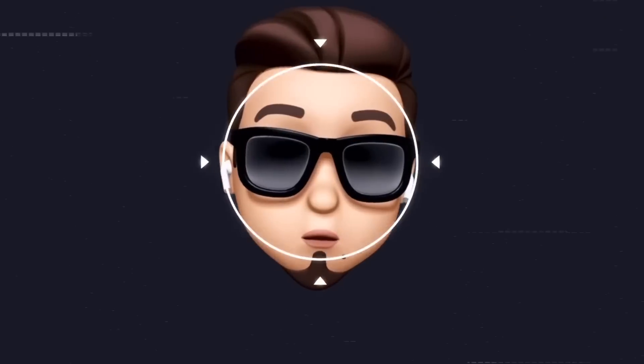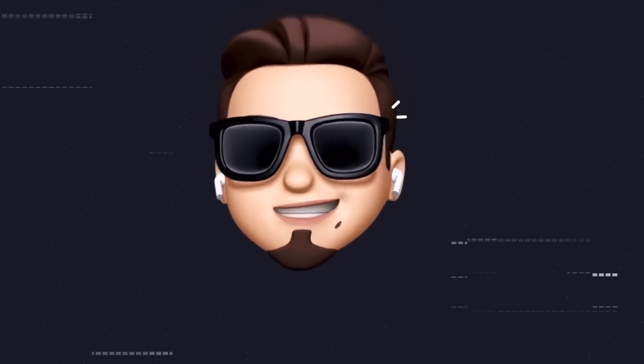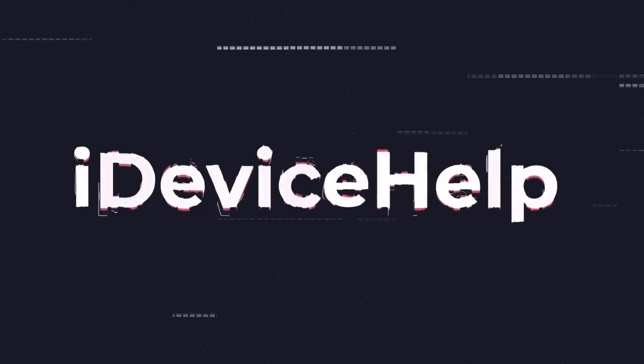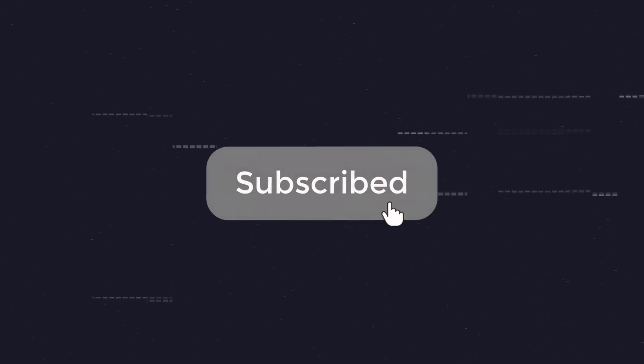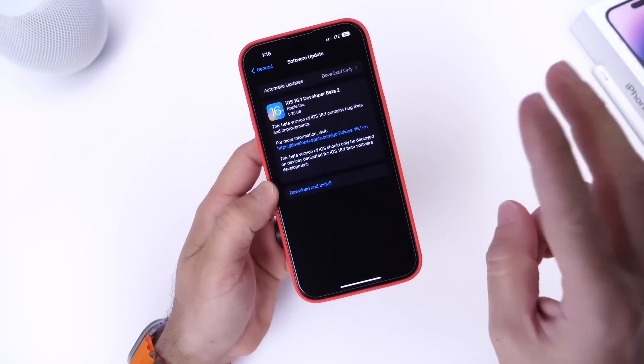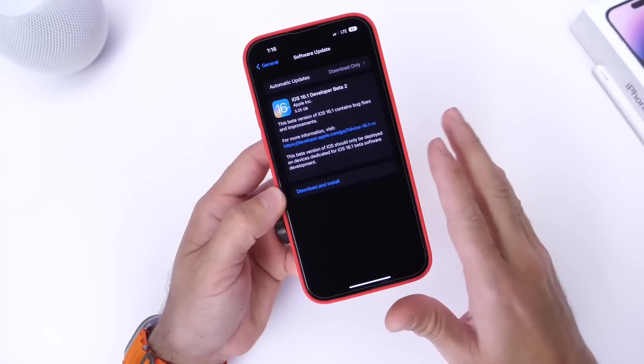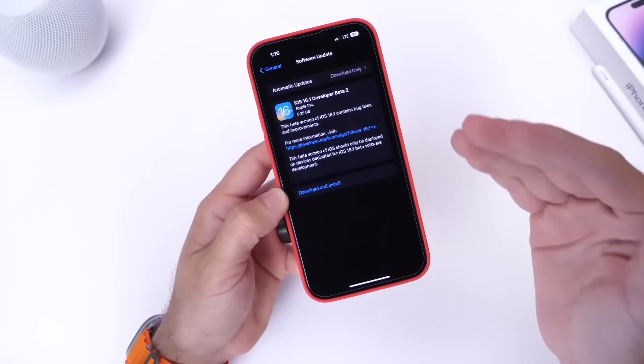If you'd like to stay up to date with the latest iOS news and Apple software updates, don't forget to subscribe and turn on notifications so you don't miss another episode. iOS 16.1 is still sitting in Beta 2, and a lot of you are asking when we can expect the official final release — we'll talk about that towards the end of the video.